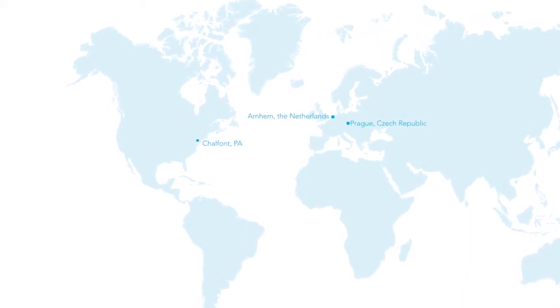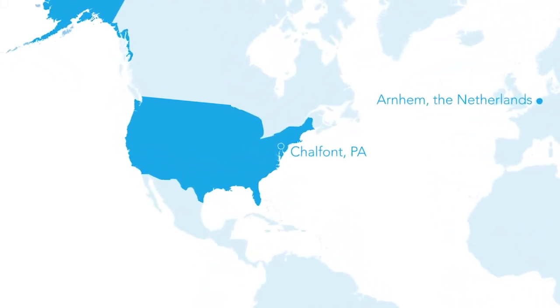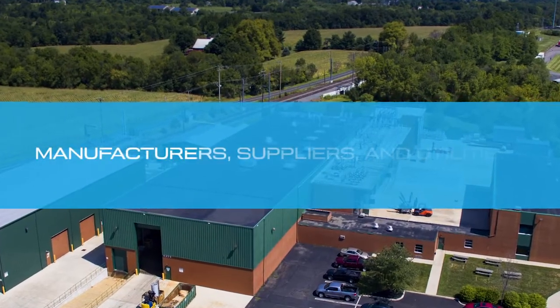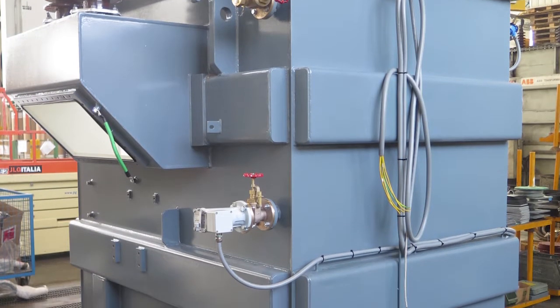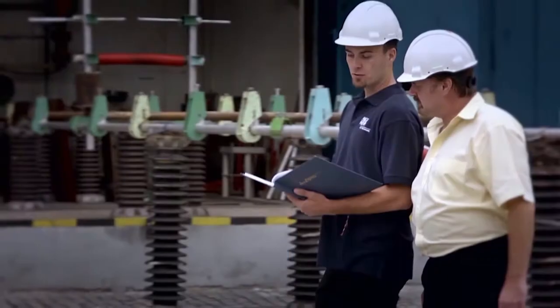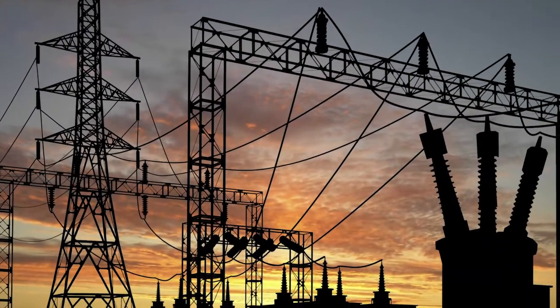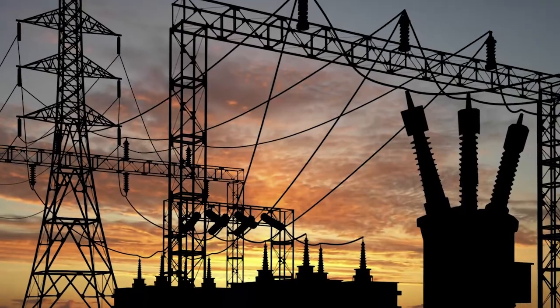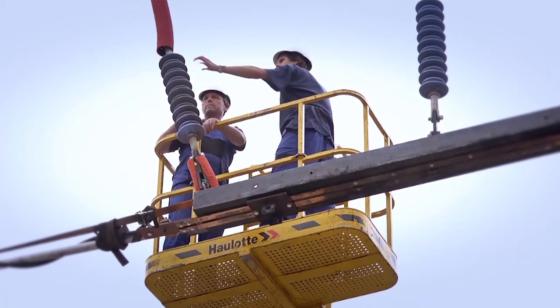While we have testing facilities around the world, for our clients in North America, our facility in Chalfont is the destination of choice for manufacturers, suppliers, and utilities seeking the latest in testing capabilities — led by specialists who work to ensure that low, medium, and high-voltage grid components meet today's demands and tomorrow's expectations for performance, safety, and reliability.